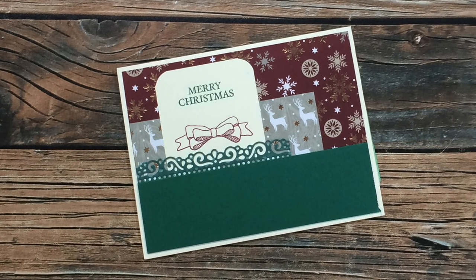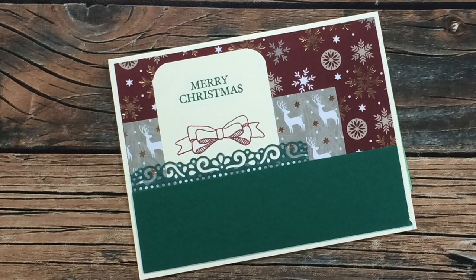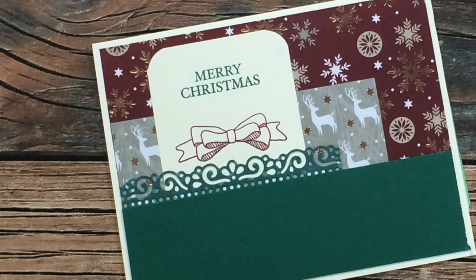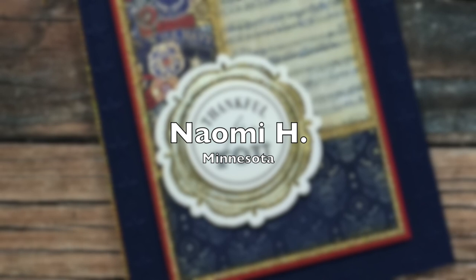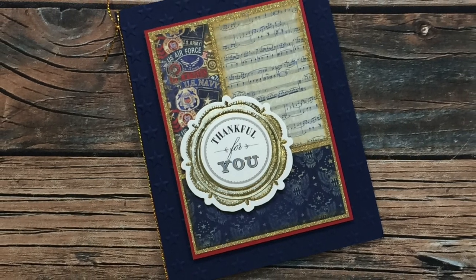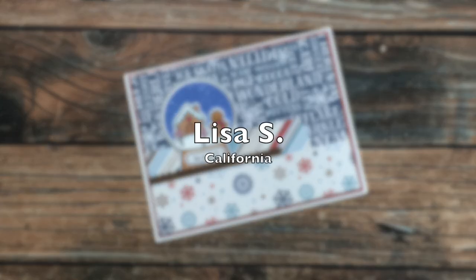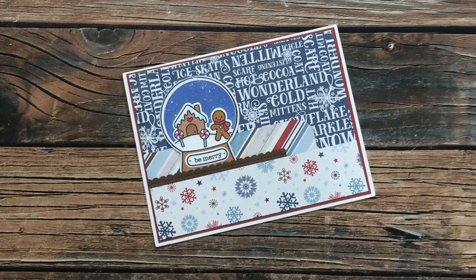Janice U from Texas sent in this gorgeous Christmas card also using the December 2020 Sheet Load of Cards. Not only does she have a beautiful punched border, but I'm loving that little stamped bow to help fill up the white space around the sentiment. I love the look of bows but I'm not a fan of using ribbon, so that stamp might be a great alternative for me — thank you so much, Janice. Naomi H of Minnesota sent in a beautiful patriotic thank-you card using the November 2020 Sheet Load. I love all the gold, and that sentiment and focal point in the middle remind me of a medal. Thank you so much, Naomi.